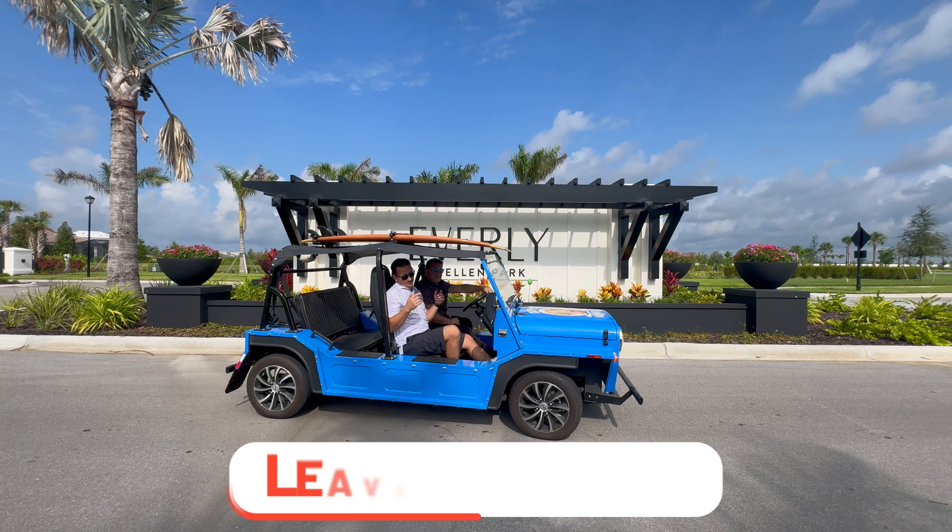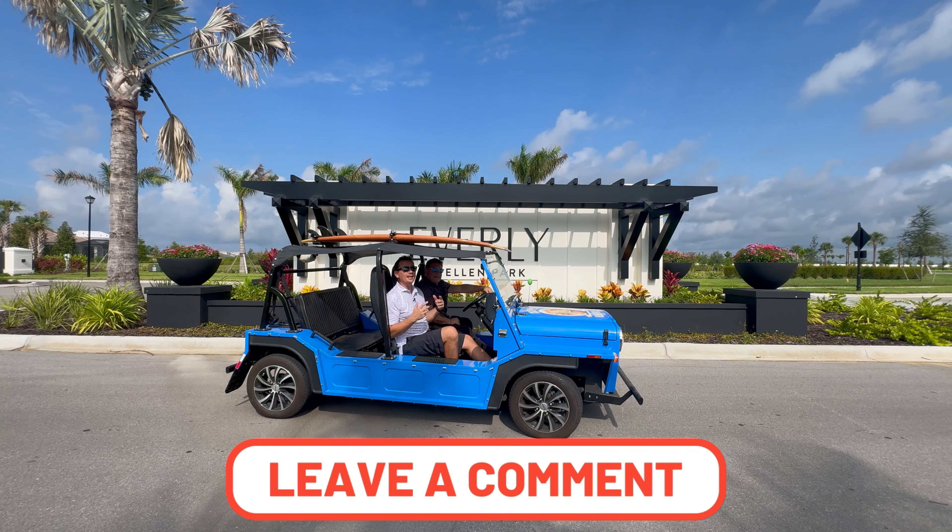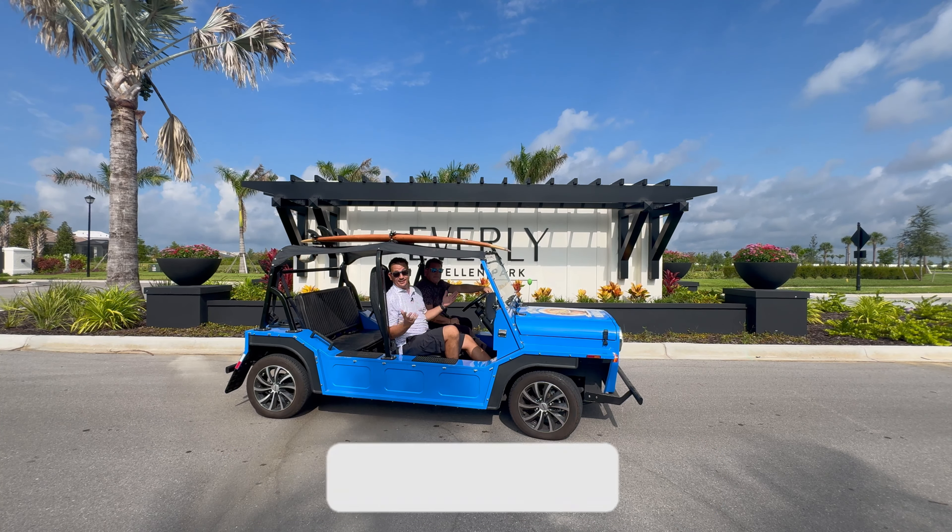We are here in Wellen Park, our favorite master plan community located in Venice, Florida. All 20,000 acres of this community is golf cart friendly, and we are carting over to our favorite neighborhood in Wellen Park to debut their brand new state-of-the-art $12 million amenity center located here in Everly. We are super excited about this neighborhood — they just finished and opened it last week, so we're going to check it out in depth and look at all four builders that are here.